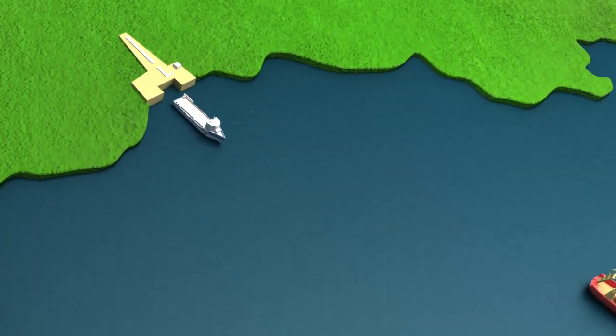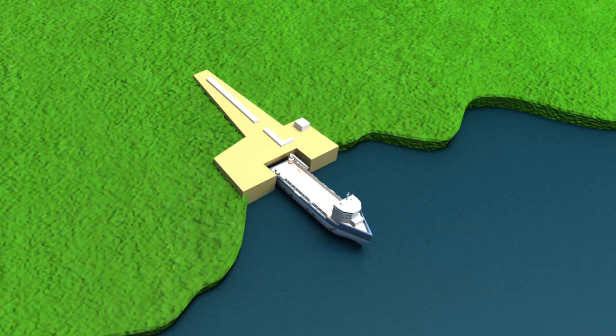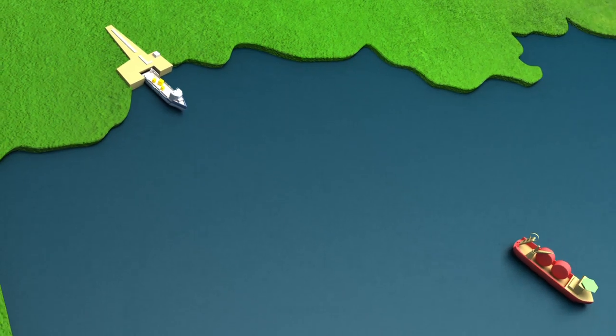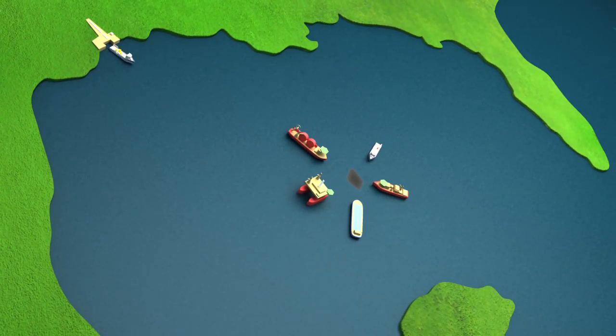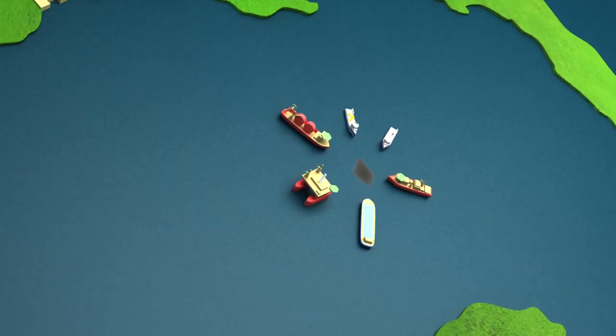Meanwhile, a supply boat nearest to Helix's Ingleside, Texas shore base will load up the containment components not already onboard Helix's response vessel. Additional equipment will be mobilized from identified industry supply bases. Within 72 hours, the supply vessel from Ingleside has delivered the necessary equipment to the responding vessels at the spill site, having completed their initial ROV inspections of the subsea well.